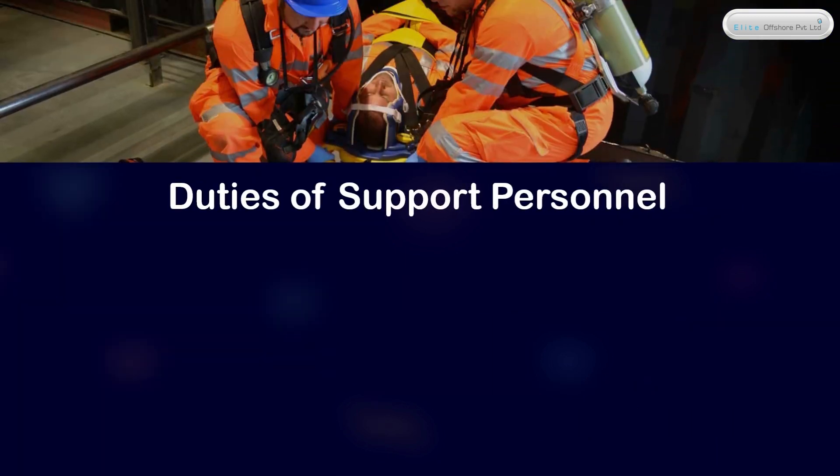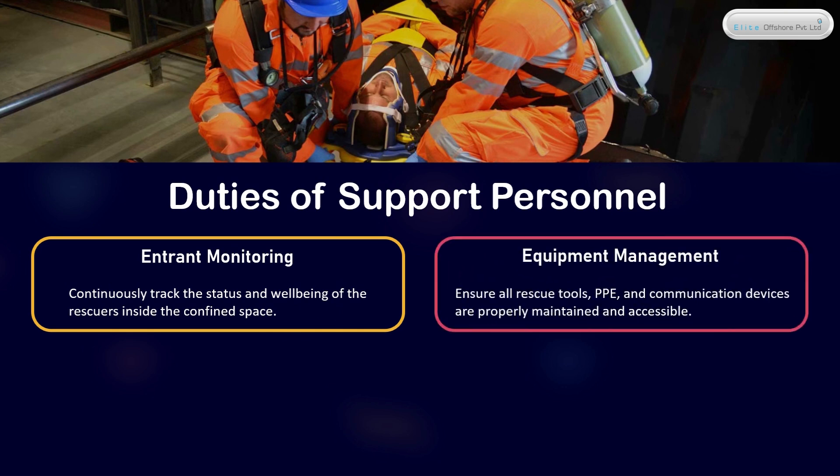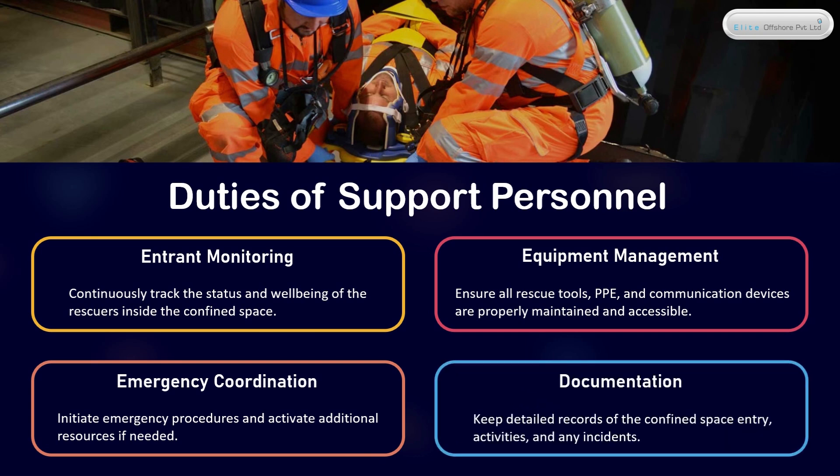Duties of Support Personnel: Entrant Monitoring — continuously track the status and well-being of the rescuers inside the confined space. Equipment Management — ensure all rescue tools, PPE, and communication devices are properly maintained and accessible. Emergency Coordination — initiate emergency procedures and activate additional resources if needed. Documentation — keep detailed records of the confined space entry, activities, and any incidents.